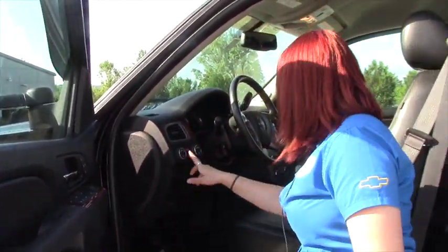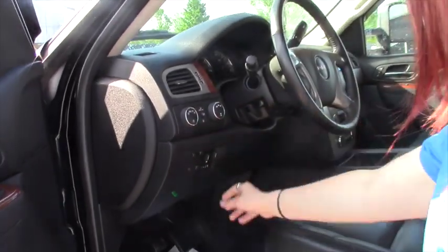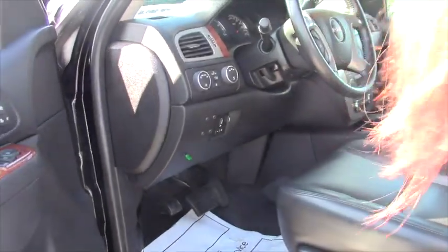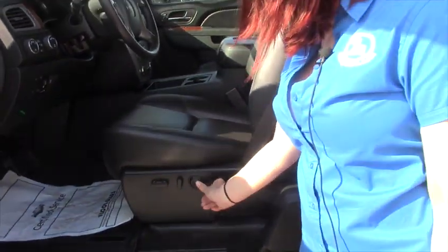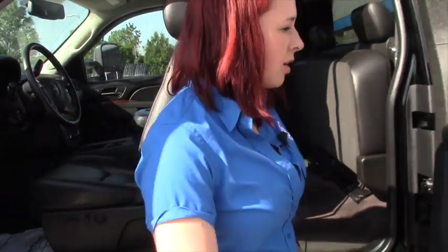You also have power mirrors that are heated, and here are your lights control, your four-wheel drive and two-wheel drive selector, and your towing brake. These are also eight-way power adjustable seats. You've got lumbar support — you can lower it, raise it, do pretty much anything you want.